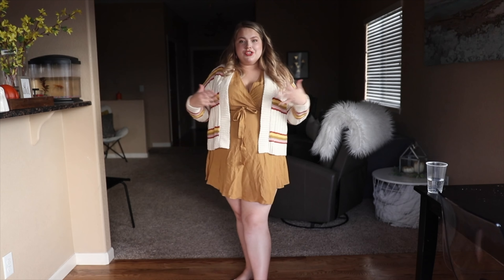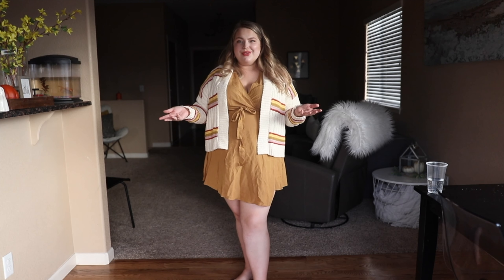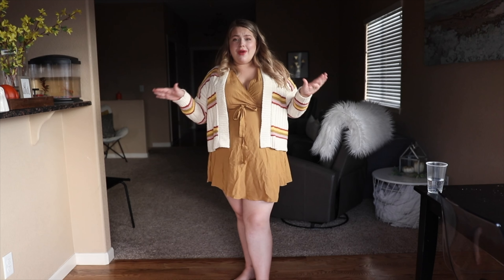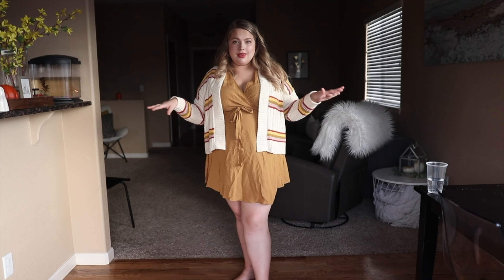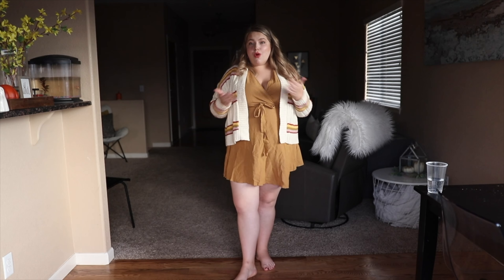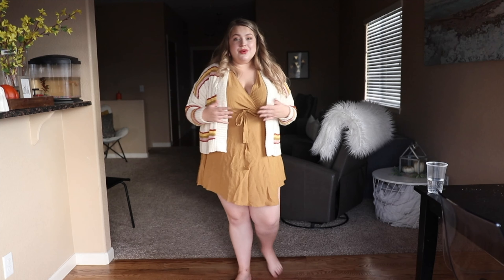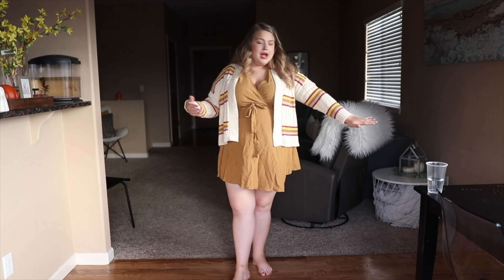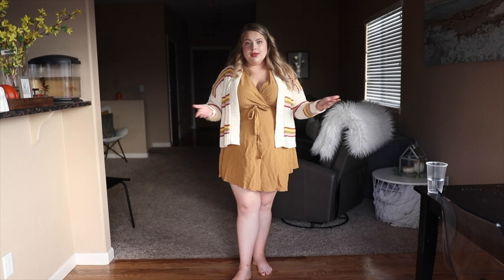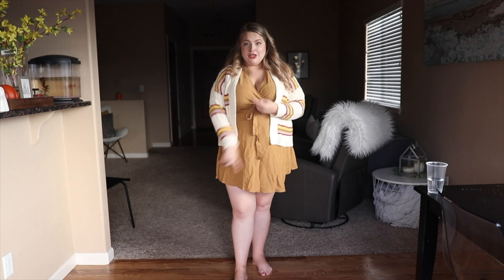A little tip: I don't dry my clothes — I hang dry everything I own. It extends the quality of the fabric and makes it so your clothes don't fall apart. When you're paying big dollars for items like these, you want to make sure you're taking good care of them. Delicate cycle, hang dry.